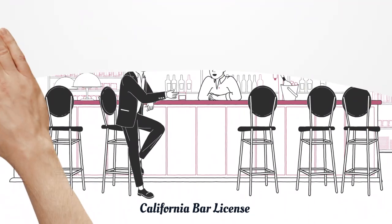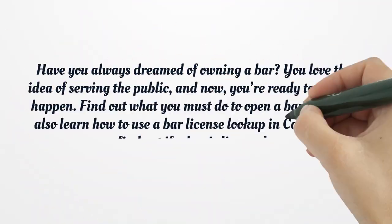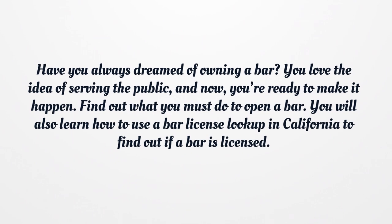California Bar License. Have you always dreamed of owning a bar? You love the idea of serving the public, and now you're ready to make it happen. Find out what you must do to open a bar. You will also learn how to use a bar license lookup in California to find out if a bar is licensed.